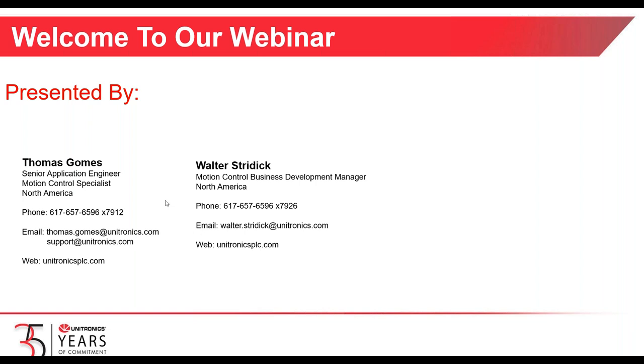Thank you for joining us. We're going to take about 40 minutes or so today to review the presentation. If you have any questions as we go along, please type them into the question window in the GoToMeeting software. If we're not able to answer your questions today, we will take note of them and get you answers as quickly as possible.